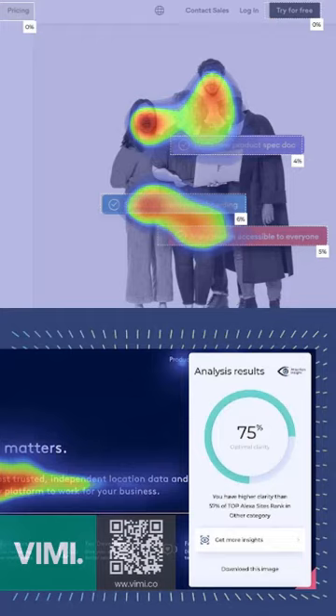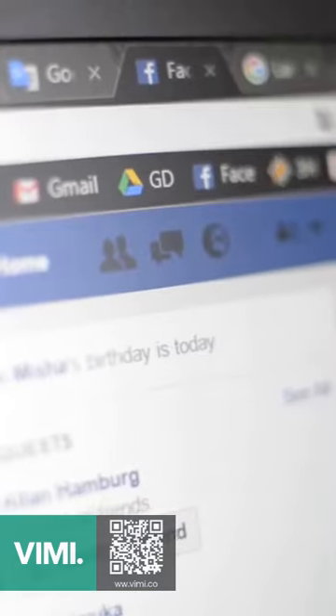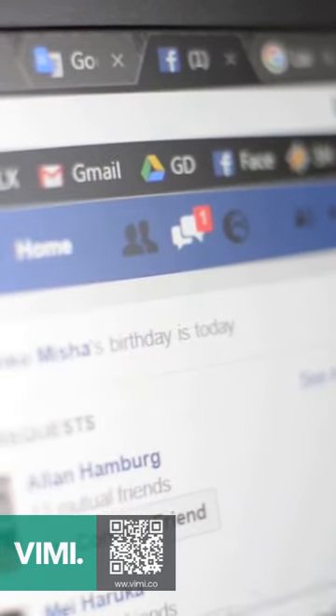But wait, there's more. It measures attention in different ways, giving you vibrant heat maps, attention percentages, and clarity scores. Imagine leveraging this technology to optimize your designs and predict their effectiveness before you publish them.